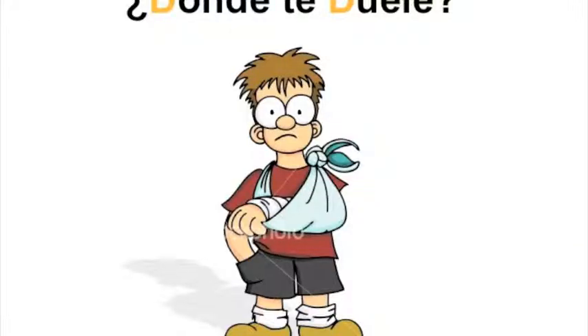So today, for the letter D, we're going to be talking about ¿Dónde te duele? This poor guy has broken his arm! ¿Dónde te duele? means 'where does it hurt?' Last week we talked all about the parts of our body, so this week we're going to practice those parts of the body by visiting the doctor, and he's going to ask us the question ¿Dónde te duele? Adiós, hasta mañana.